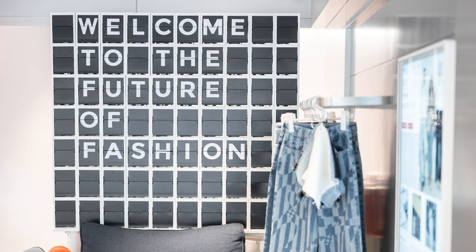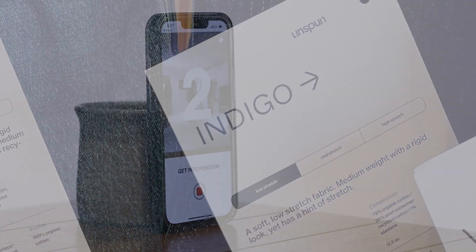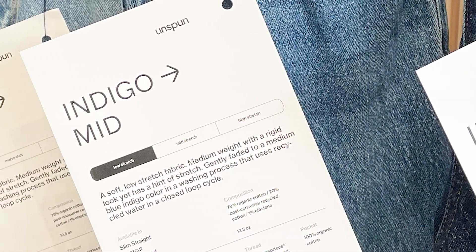Sustainable startup Unspun is taking the headache and sizes out of buying jeans online by using artificial intelligence and digital twin technology to create a made-to-order pair of jeans for each of their customers.